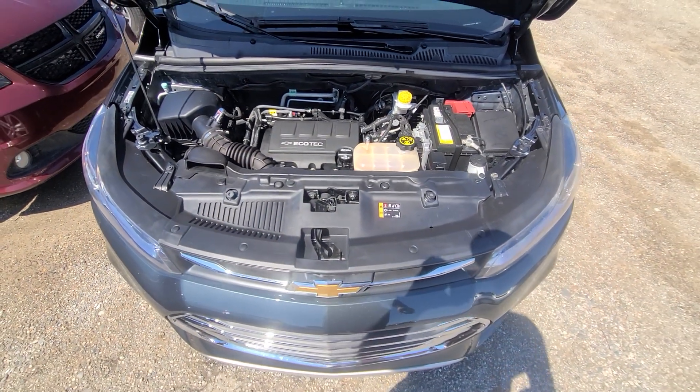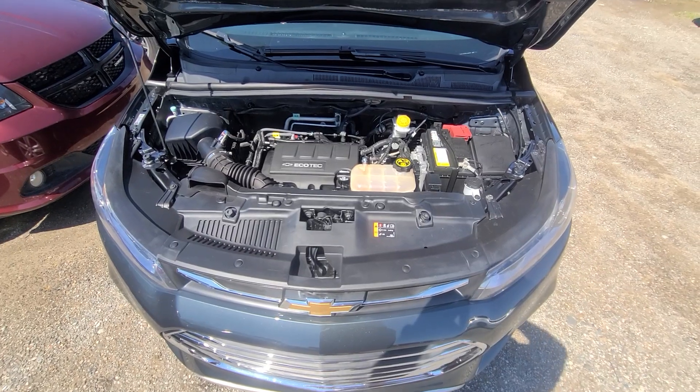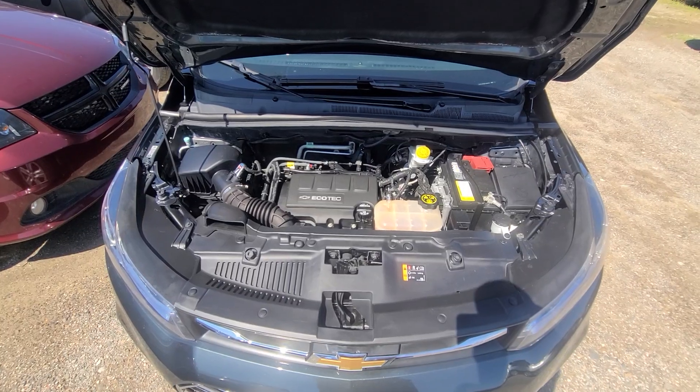State of Michigan inspected, certified, rebuilt title on hand. Every option works, and it comes with a one-year, 18,000-mile nationwide warranty for the engine and transmission.